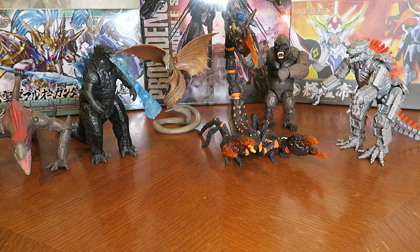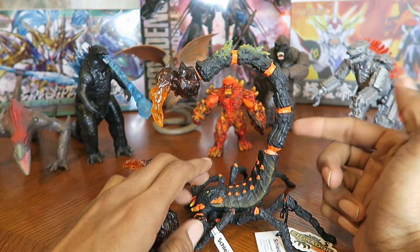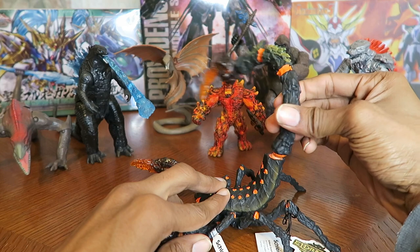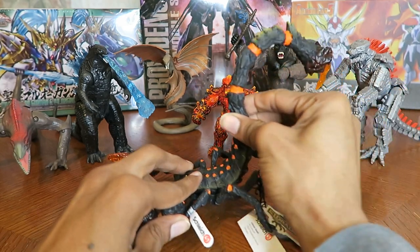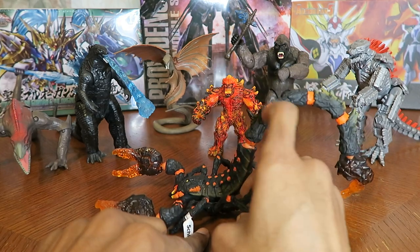I'm not sure if I pointed this out when going over the articulation for Lava Scorpion, but for that part on the tail, you can completely turn it around and make him sting whoever is behind him.